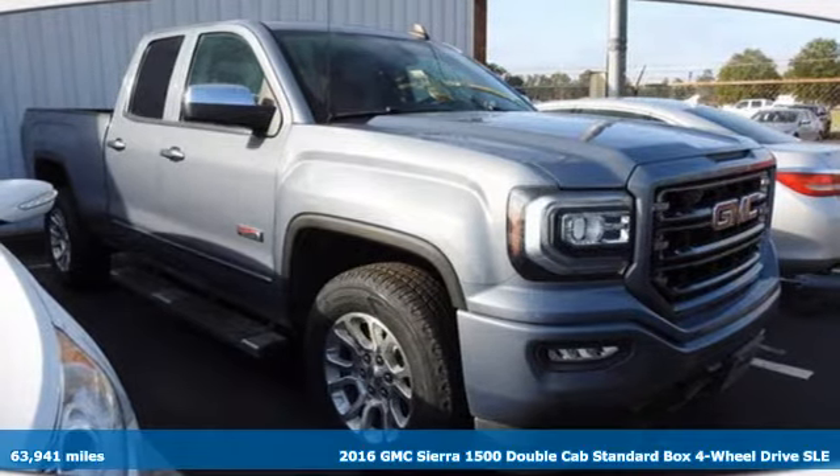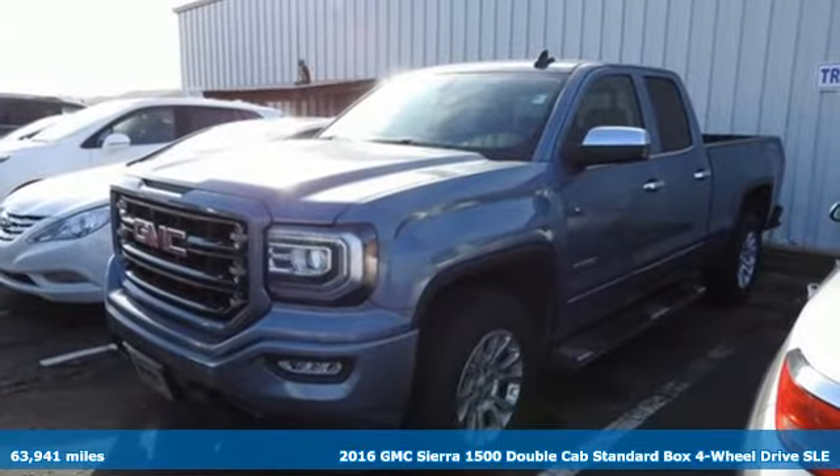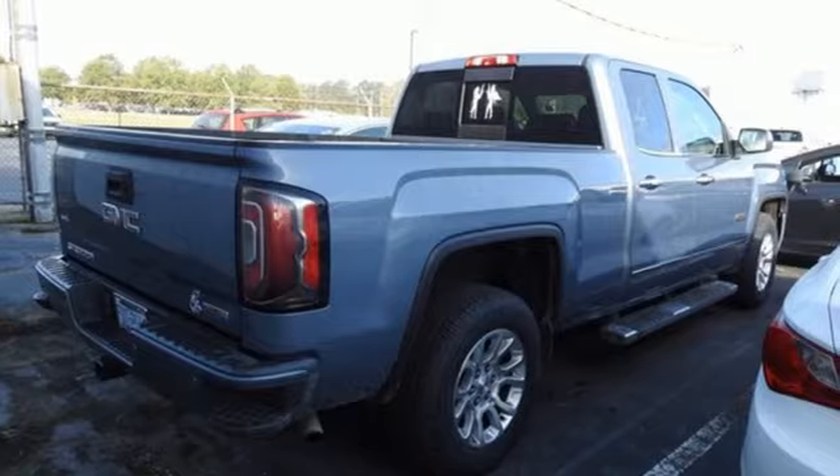It's a 2016 GMC Sierra 1500. GMC — professional grade vehicles suited to fit your needs. And with features like these, every drive's a pleasure.